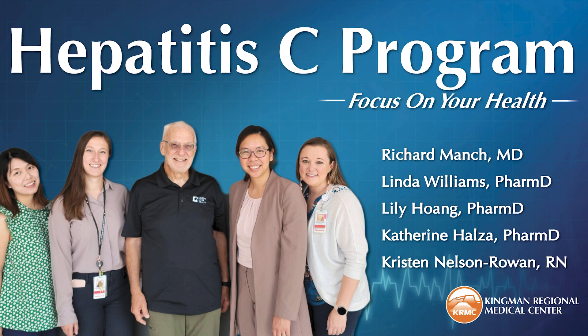This is Focus on Your Health, brought to you by Kingman Regional Medical Center in historic Kingman, Arizona. I'm T.G. Lafredo, and this week I'm coming to you from KRMC's Disease Management Clinic. We are talking all about hepatitis, in particular hepatitis C.